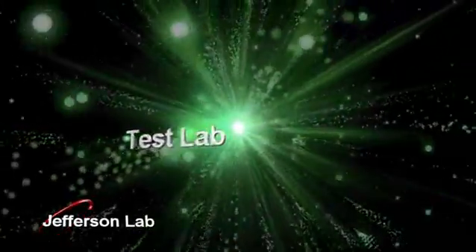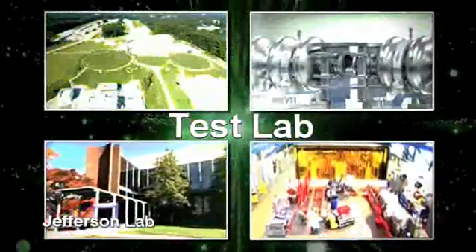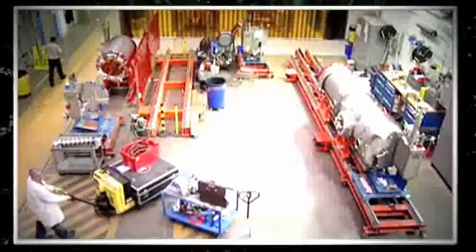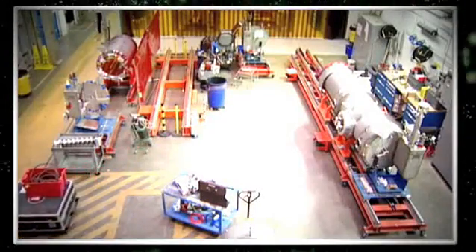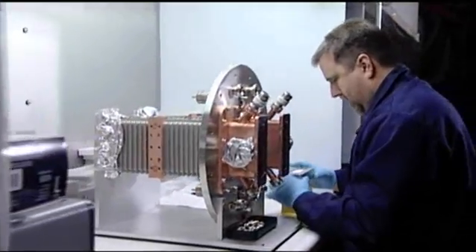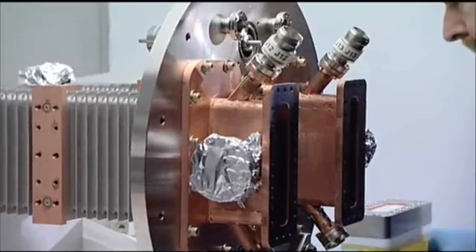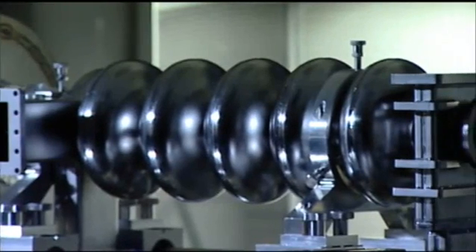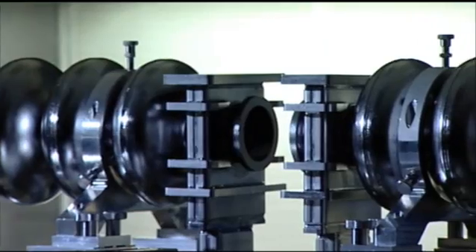The Test Lab is where Jefferson Lab designs and fabricates the technology and equipment critical to its research program. It is where the Lab's Superconducting Radio Frequency Institute is located. The Institute is a world leader in superconducting radio frequency, or SRF, accelerator technology. Jefferson Lab's accelerator uses SRF technology to efficiently accelerate electrons.